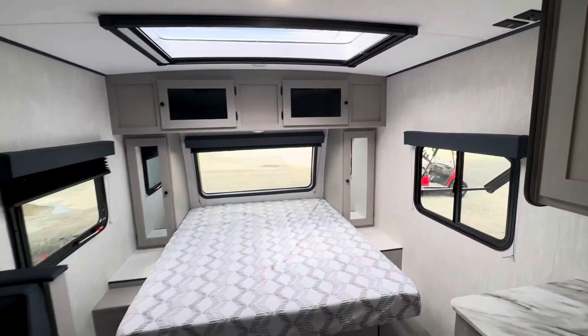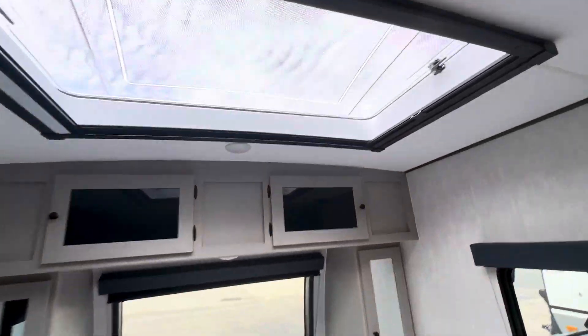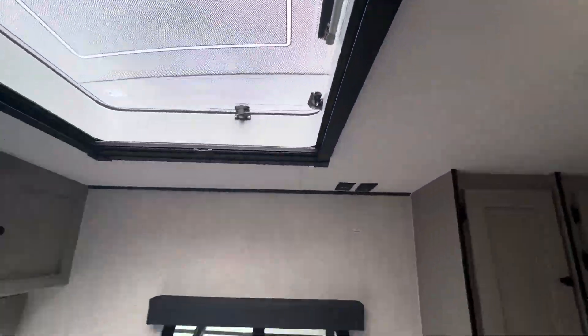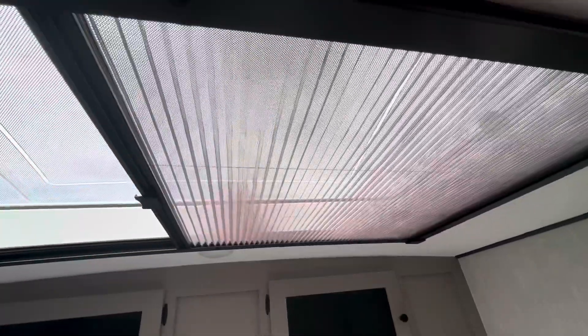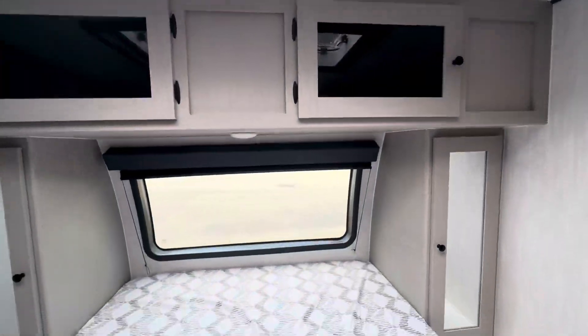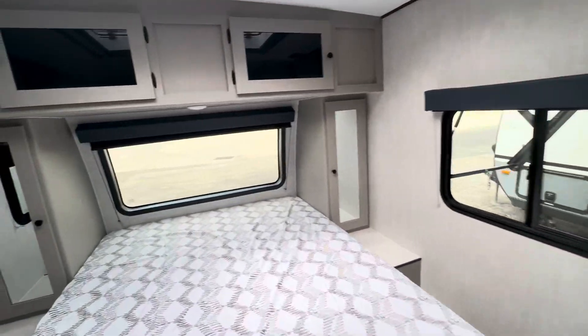What's really cool is this one has an optional skylight package, so it's got a skylight up here that you can open up to get some airflow. On one side it's got day shades, and on the other side it's got night blackout shades to keep the sun out. It also has a front window and two side windows for a cross-breeze.